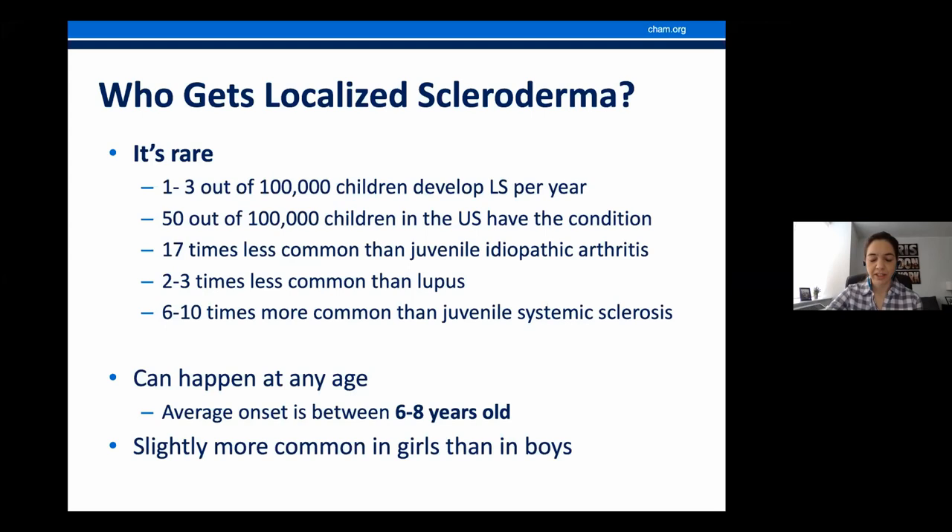How do we diagnose localized scleroderma? It's a clinical diagnosis, meaning it's based on patient symptoms and the medical examination. There's no single test that can help us diagnose it. Sometimes we order labs and imaging studies to support the diagnosis and primarily to rule out other diseases, but they're not always indicated. Biopsy — taking a piece of tissue from the skin to look at under a microscope — can confirm the diagnosis, but it's not always necessary. We only do it in cases that are atypical or where we're not sure if it's localized scleroderma.